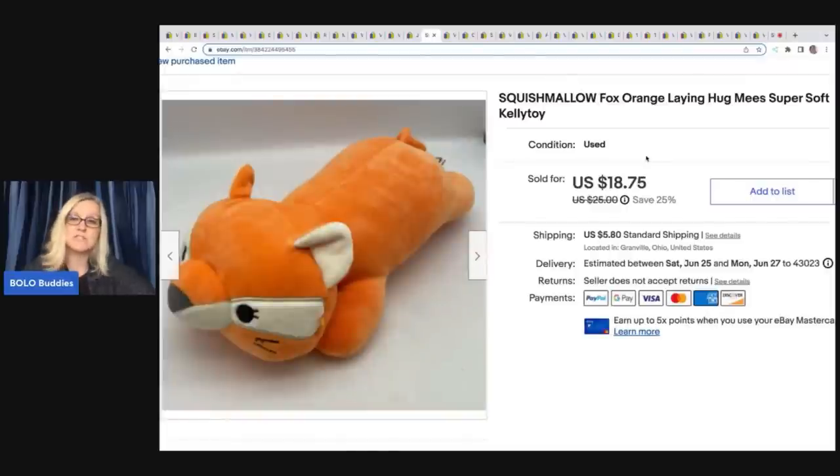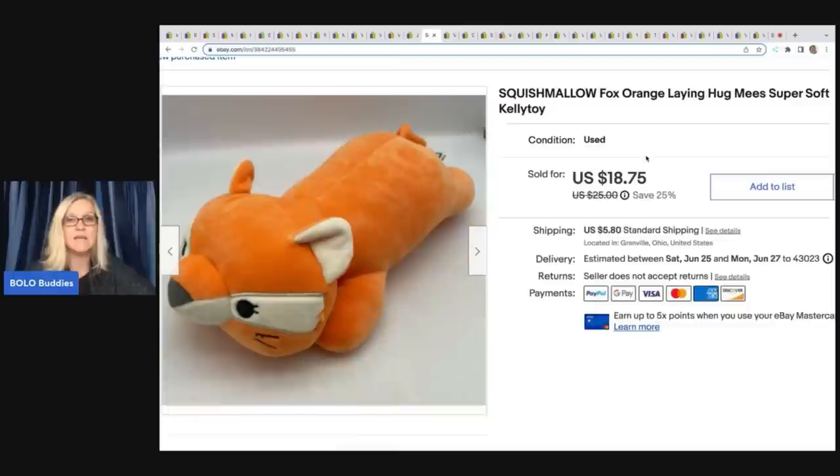This fox came from a garage sale. I paid $0.50 for it and I ended up taking a best offer of $0.50. It is a Squishmallow Fox by Kellytoy. Some Squishmallows are big money — most are bread and butter — but if you can source them cheap, I would definitely pick them up.